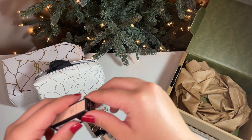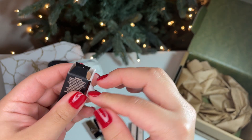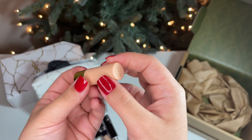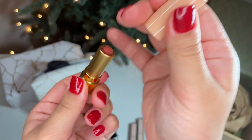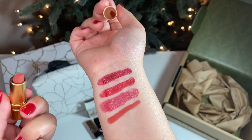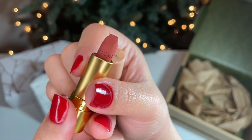Next is the shade They Met in Argentina in shade 208. I did accidentally try to spin the lipstick before taking off the top, but we are just going to ignore that. This is more of a pink nude than a red. The color is such a gorgeous tone, but maybe not the one I am looking for when I want a classic fifties red.